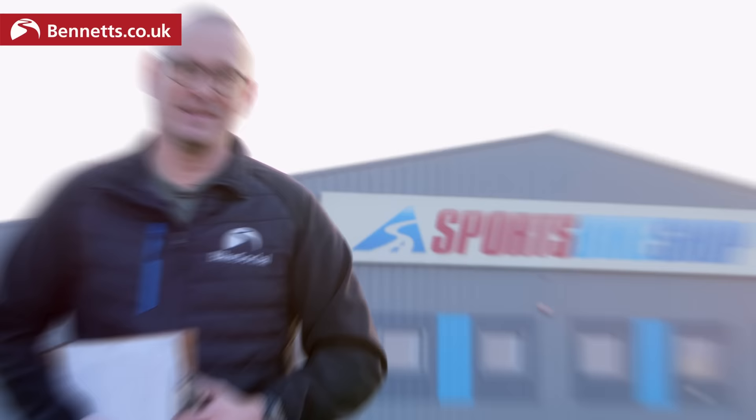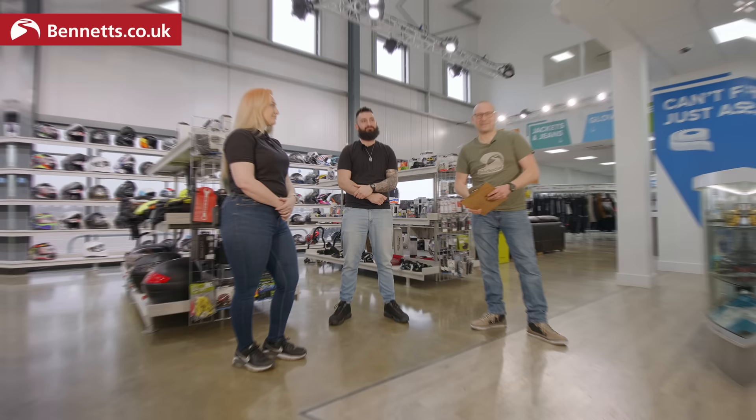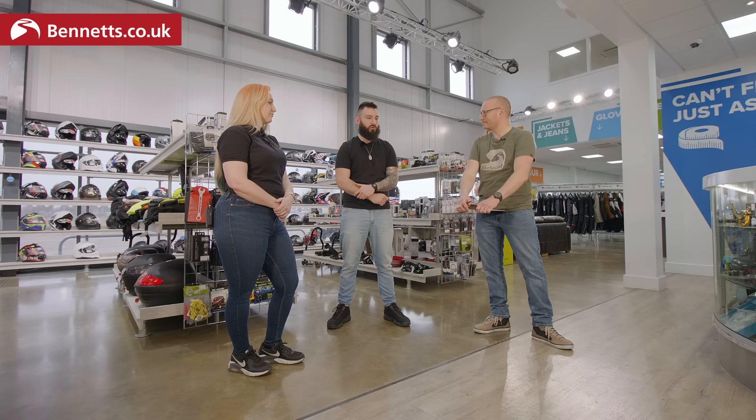Sophie from Sports Bike Shop is going to help me take Anthony through that, and from this hopefully you're going to find out how to choose the right kit for you. So here we are inside the UK's biggest motorcycle clothing retailer - it's the flagship store of Sports Bike Shop here in Boston. Anthony, tell us what style you want, tell us about your bike and your budget. Come April, Yamaha R125 - getting my provisional next month, doing my CBT.